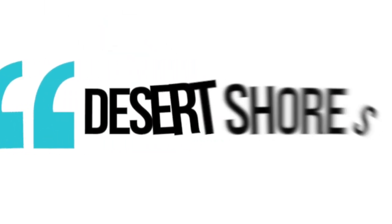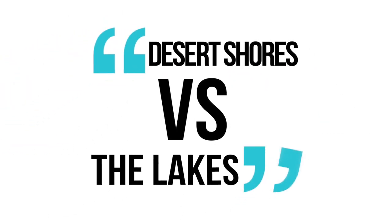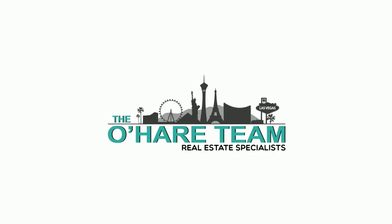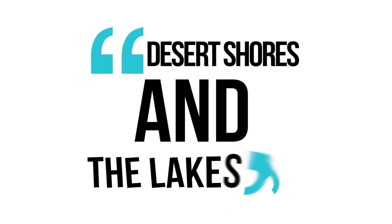Desert Shores vs. The Lakes Master Plan Community. Hey everyone, welcome back to my channel. I'm Angela O'Hare, your favorite Las Vegas Realtor, and today I'm going to go over the difference between Desert Shores and the Lakes Master Plan Community.